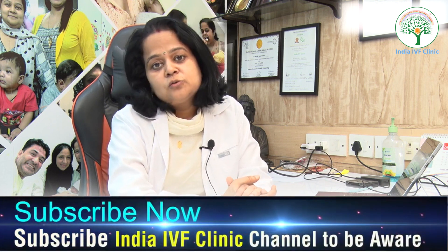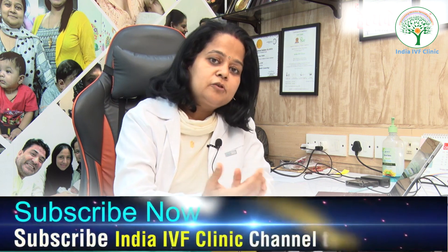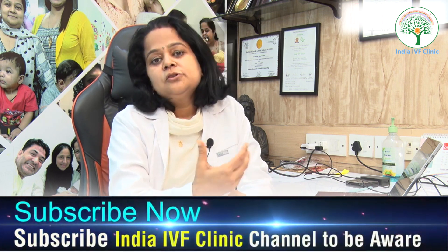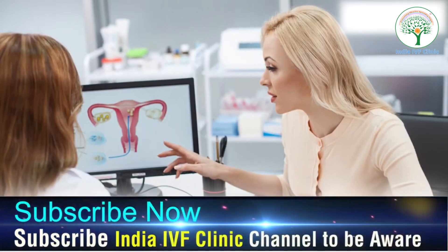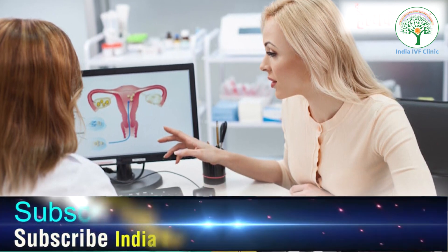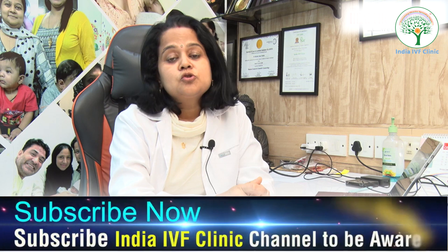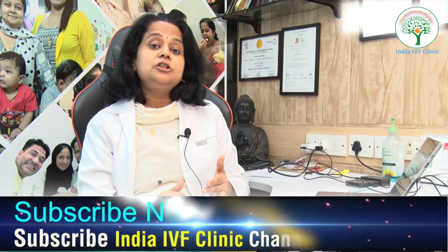You should always consult a fertility specialist after getting your HSG done. Many times patients get it done independently or on a friend's advice or after reading about it online. Once you receive those films, go to your fertility specialist, who will show you the best way forward. It is very important not to lose time — book an initial consultation promptly.